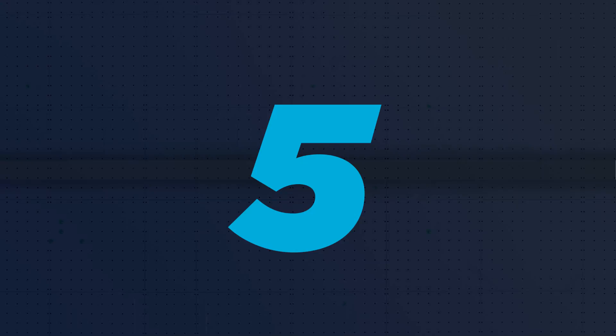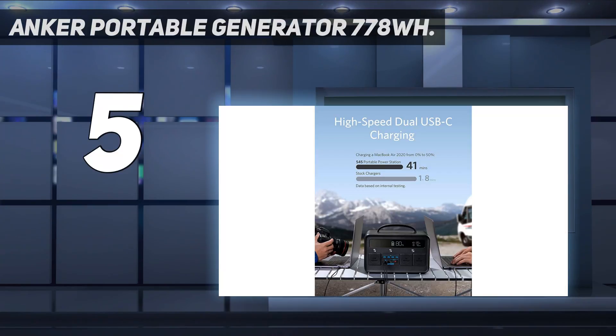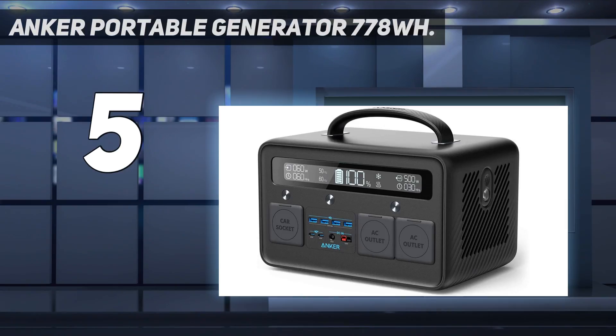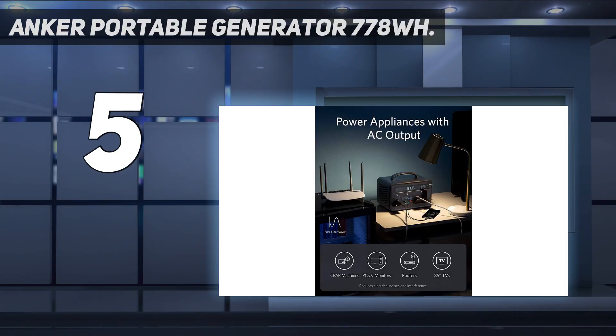Starting at number five: the Anker portable generator, 778Wh. When portability is a priority, the Anker 545 not only offers the compact size and reduced weight that you're looking for, but it packs fairly substantial power to boot. Roughly the size of a shoebox and lighter than a case of beer, it's easy to pack along with camping gear and move around without too much effort.